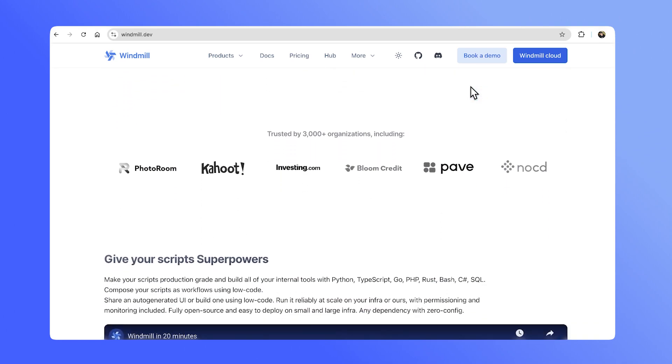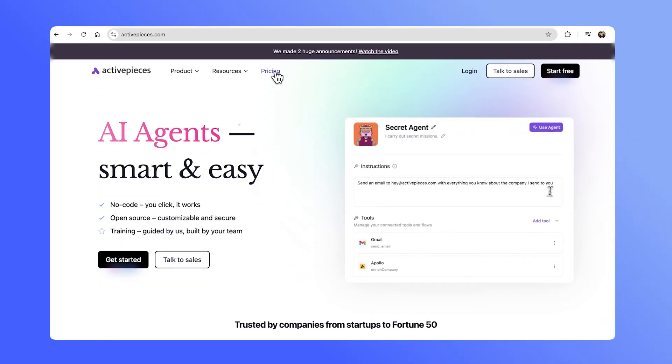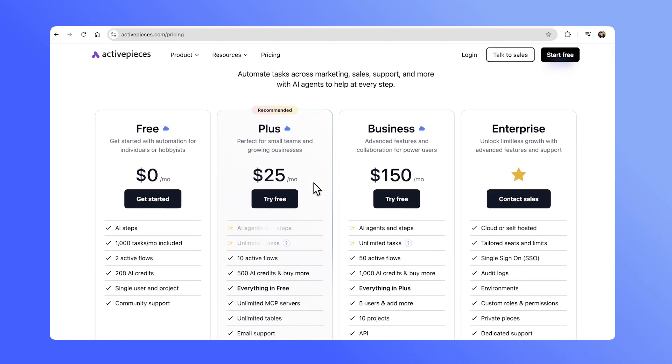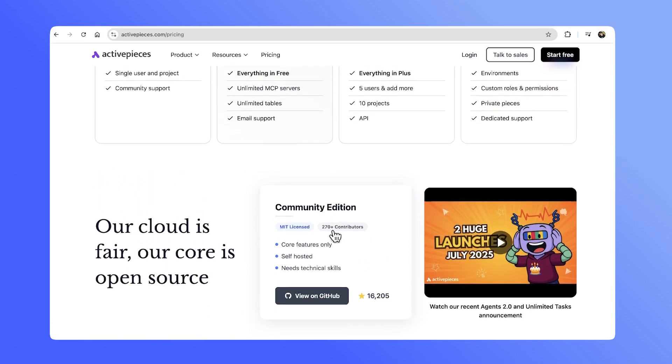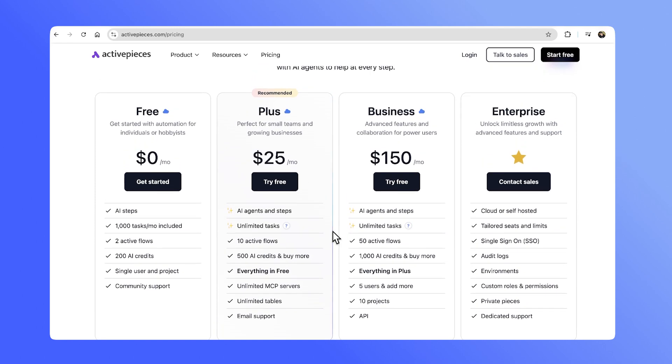Even Windmill's enterprise self-hosted plan is not charging you based on the number of workflow executions. If you're on the fence about self-hosted or hosted options, you might want to take a look at ActivePieces. They have both a community plan as well as cloud-hosted plans, and they've really flipped the script on pricing models for automations — not charging you per user nor per execution. On their plus plan and up, you get unlimited executions, paying instead for additional features and the number of active workflows your team utilizes.